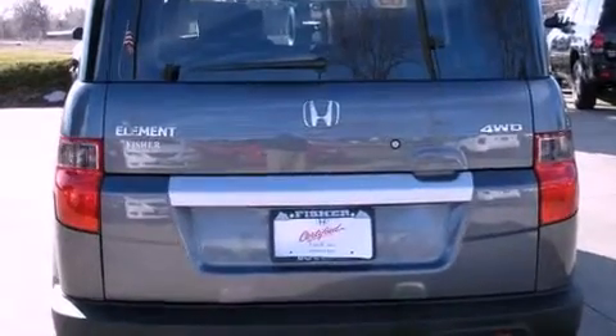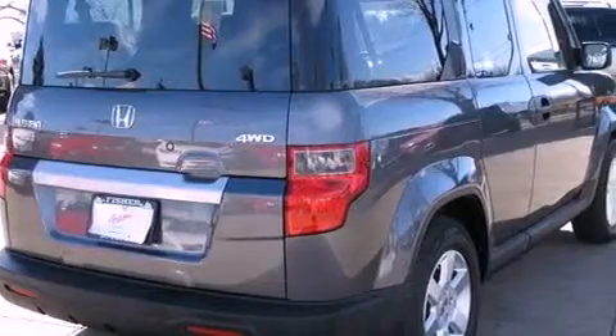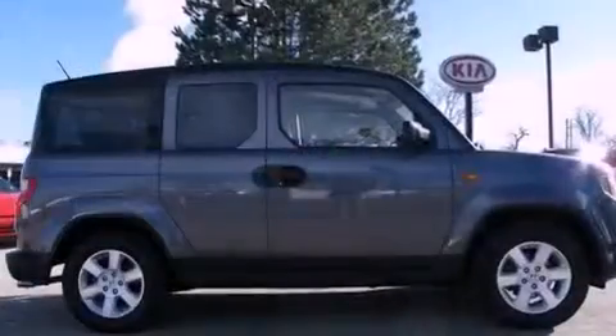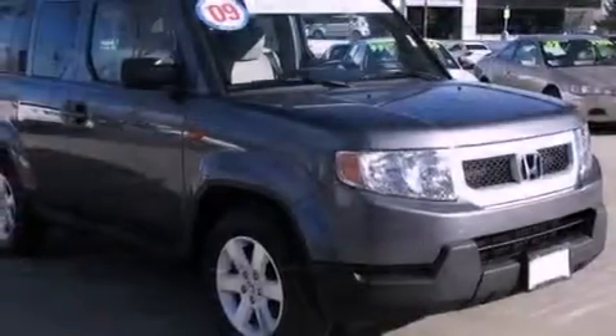Its top features include traction control and stability control systems, XM satellite radio, aluminum wheels, and a tire pressure monitoring system. The following features are also included: